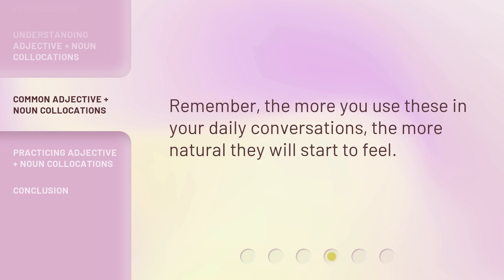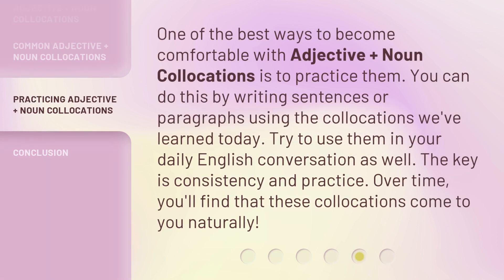Remember, the more you use these in your daily conversations, the more natural they will start to feel. One of the best ways to become comfortable with Adjective Plus Noun Collocations is to practice them. You can do this by writing sentences or paragraphs using the collocations we've learned today. Try to use them in your daily English conversation as well. The key is consistency and practice. Over time, you'll find that these collocations come to you naturally.